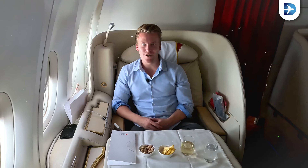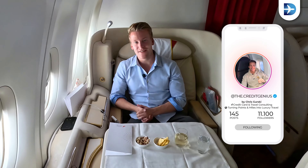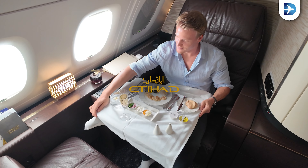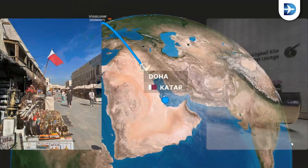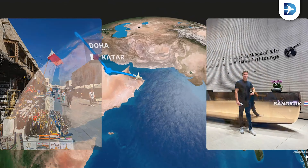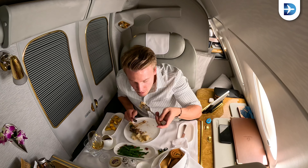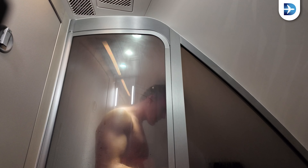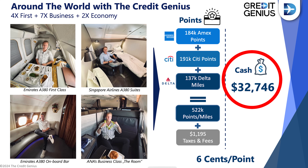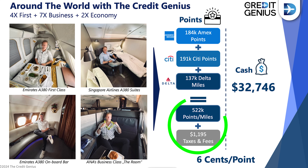Join me on my around the world trip with points and miles. My name is Chris the Credit Genius and we fly the world's best business and first classes on this channel. We got them all, including products like Singapore Suites, Etihad Apartment, Emirates Game Changer, Qataku Suites and ANA's The Room around the globe. These flights took me to more than 10 different countries with a total price tag of over $32,000. I saved more than $30,000 on these flights and just paid $1,200 in taxes and fees using credit card points and miles.